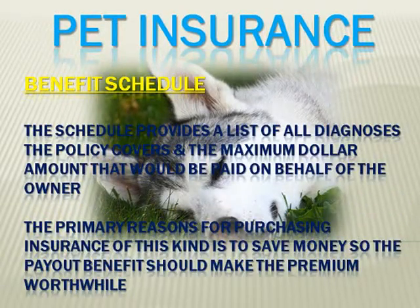First is the benefit schedule. This is actually a very important piece of information when looking at different pet insurance policies. The schedule provides a list of all diagnoses the policy will cover and also the maximum dollar amount that would be paid on behalf of the owner. Obviously, one of the primary reasons for purchasing this kind of insurance is to save money, so the payout benefit should make the premium worthwhile.